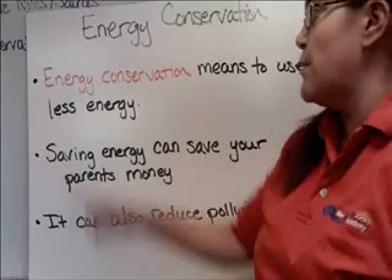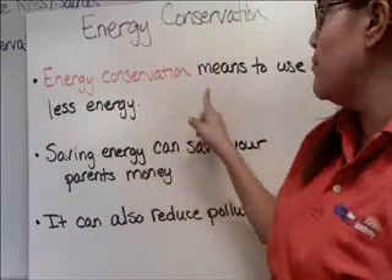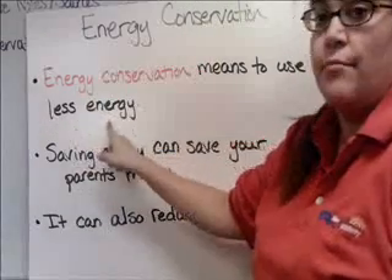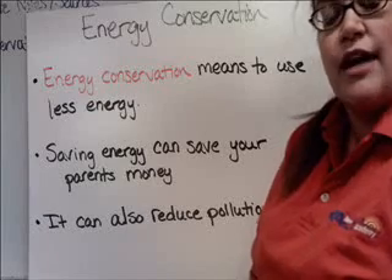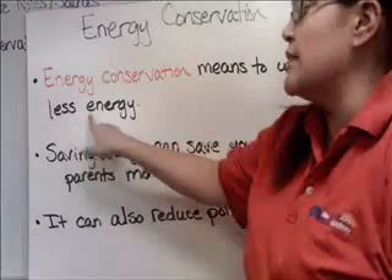Today's video is going to be about energy conservation. Energy conservation means to use less energy. So you're trying to do things around your house, taking steps that you can do to use less energy.